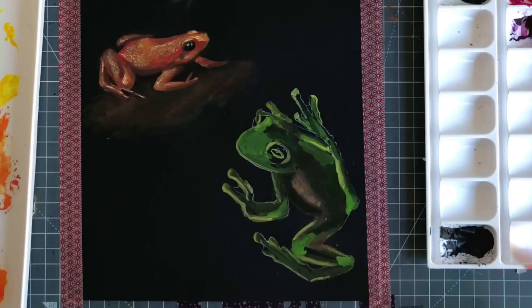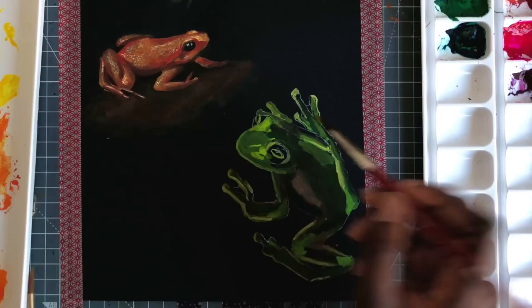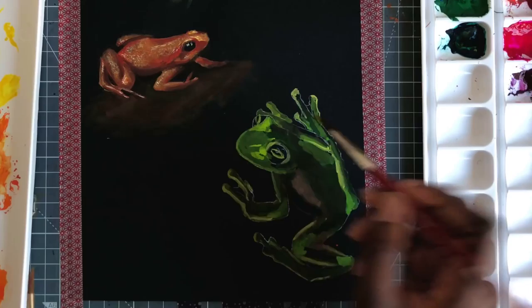Right now you can see I'm putting in some warm color by the stomach, because like I said that's where the frog is transparent so you can see some of its organs coming through. You can also see that in some of the leg and stuff like that.